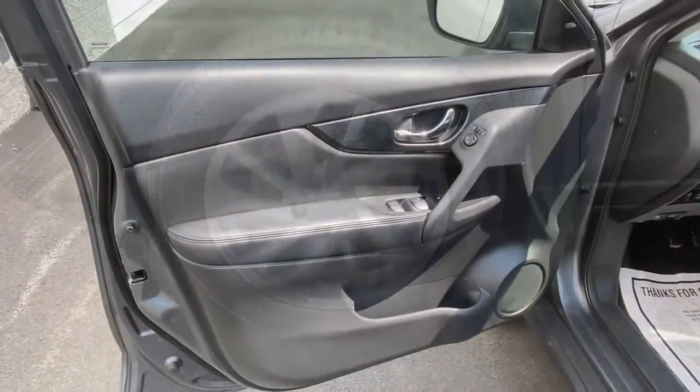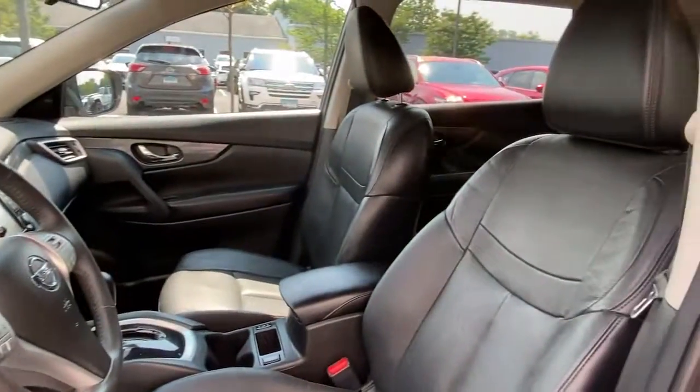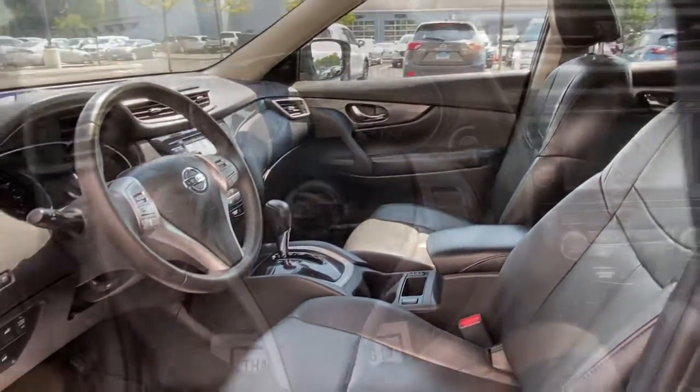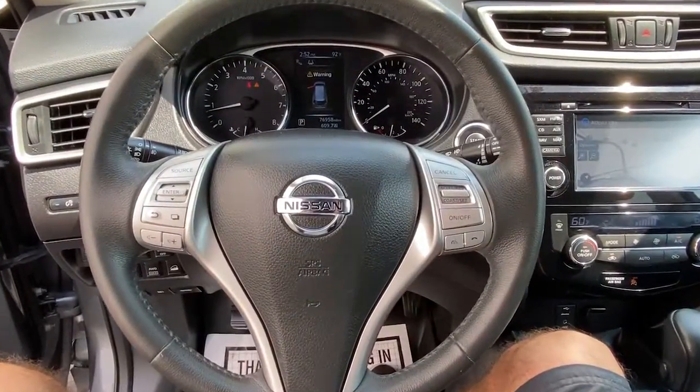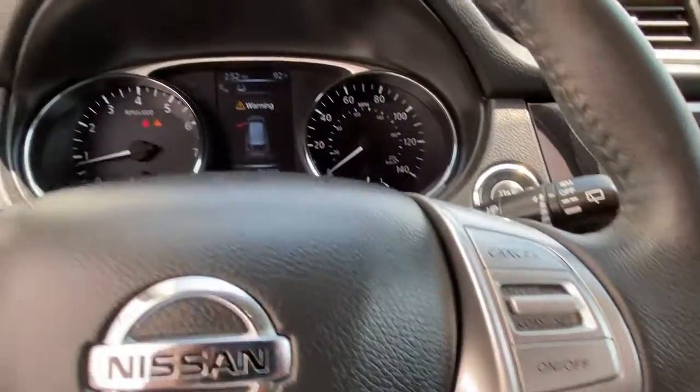These are just some of the great options this vehicle comes with: navigation system, keyless entry, satellite radio, leather steering wheel, rear spoiler, traction control, intermittent wipers, cruise control, power windows, CD player.